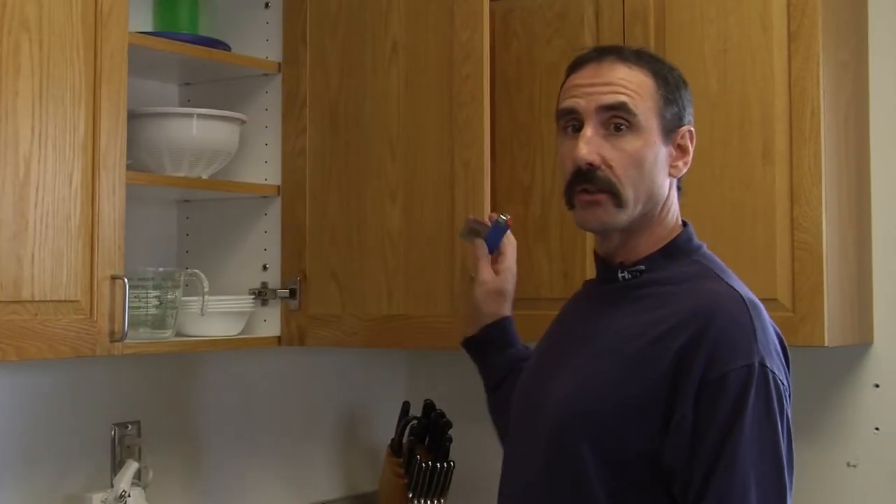Curious kids start fires, so teach them that matches and lighters are tools, not toys. Keep matches and lighters locked and out of reach in a secure drawer or cabinet.